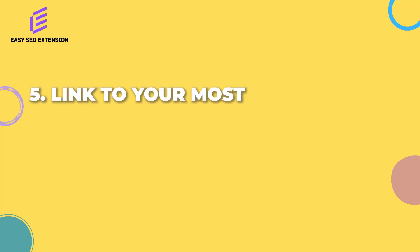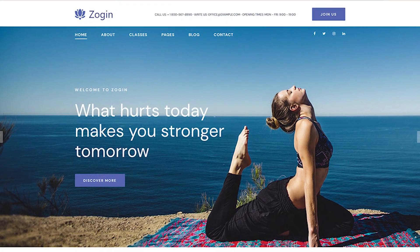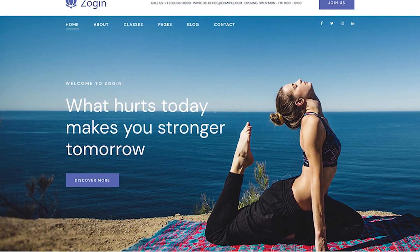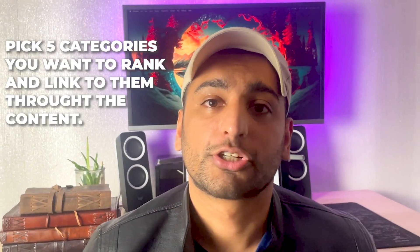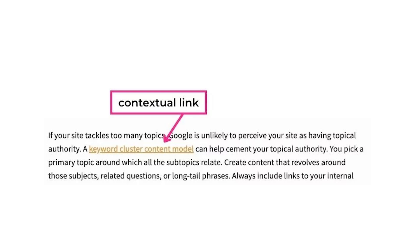SEO technique number five: link to your most important pages via the home page. Your home page is the most powerful page on your entire website, and an easy and effective way of taking advantage of this is by simply linking to your pages through the home page within the content. For example, if you run an e-commerce website, pick five categories you want to rank and link to them through the content. The same applies if you're a niche website — identify five pages you want to rank and link to them within the content of the home page. Keep in mind these links must be contextual links, meaning they must link from inside the content. The menu doesn't count.